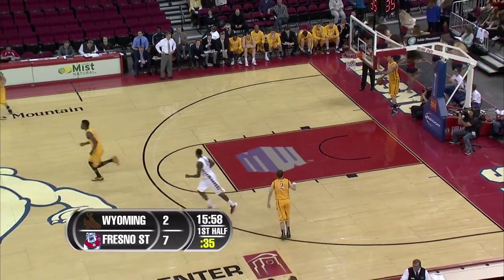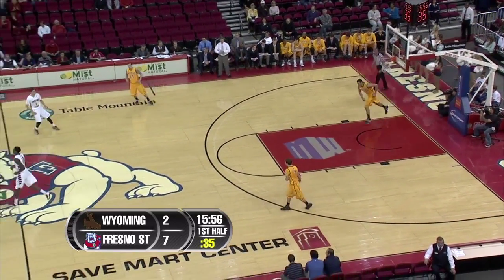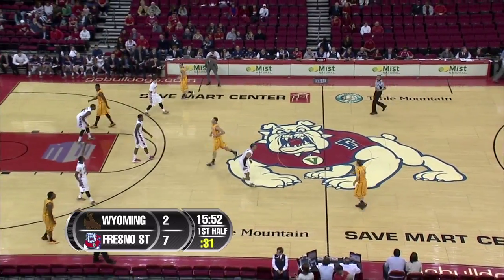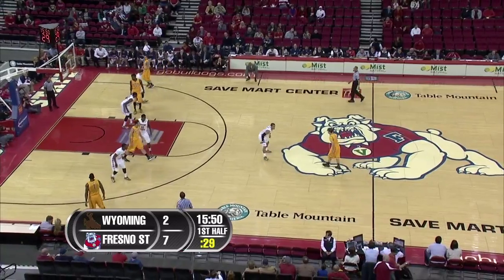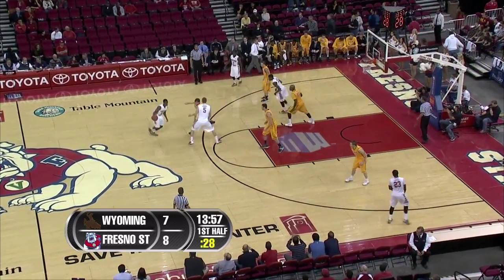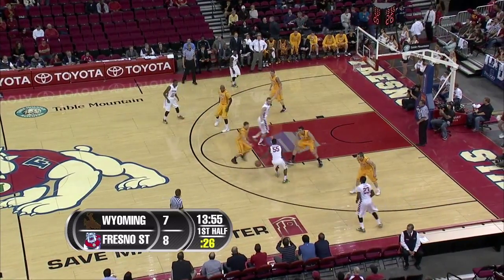Guerrero with a nice spin move — he got the defense going one way, then reverse pivoted and cleared some space for that mid-range jumper. They didn't trap him; he went right around his man and went to that left shoulder with a little jump hook.